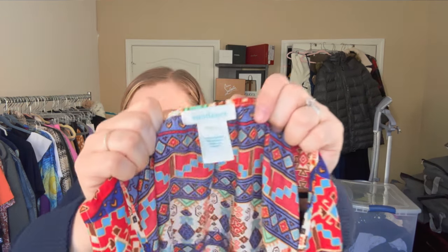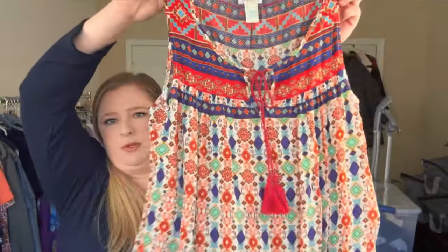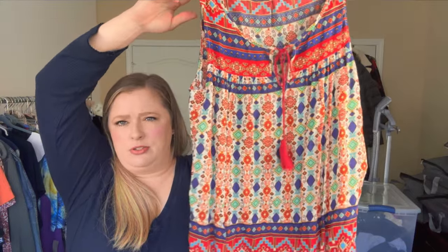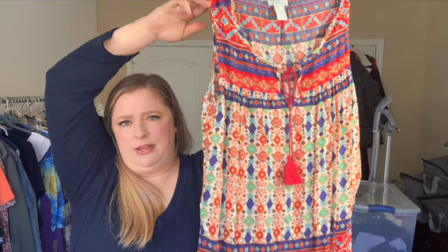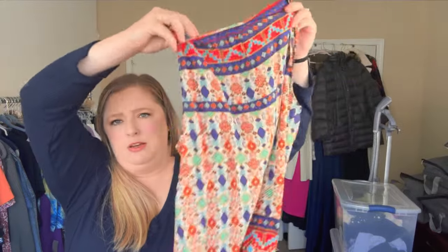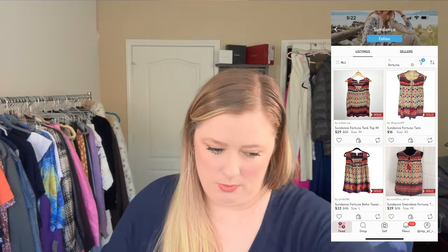Up next is probably one of the least substantial pieces I got, but it is Sundance and it had a pretty print. I want to say this was like five or six dollars, so I figured it was worth it. I should be able to at least double or triple my money on this — it was just really, really pretty so I couldn't pass it up.